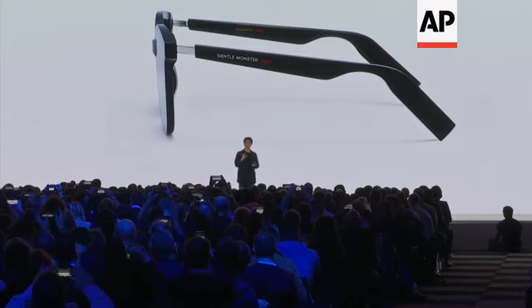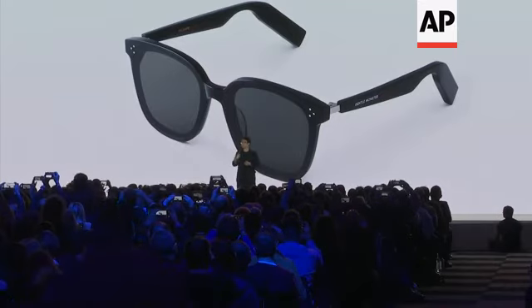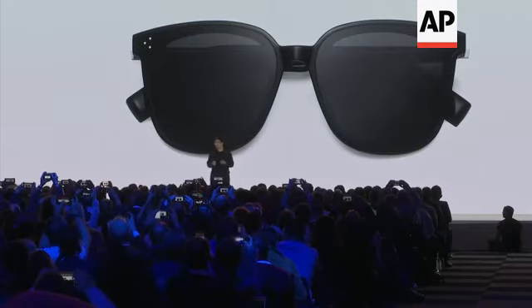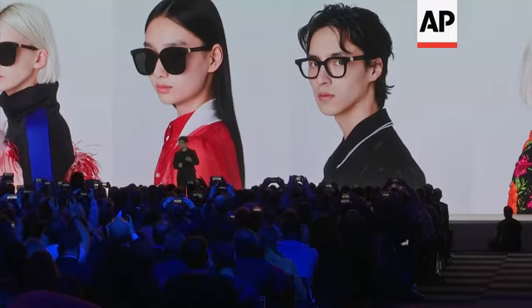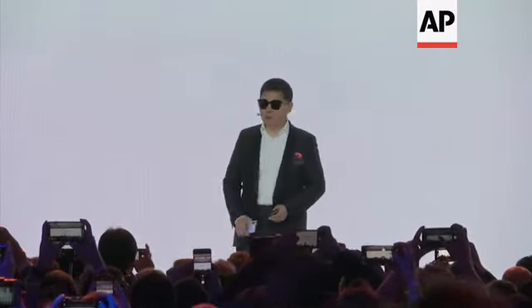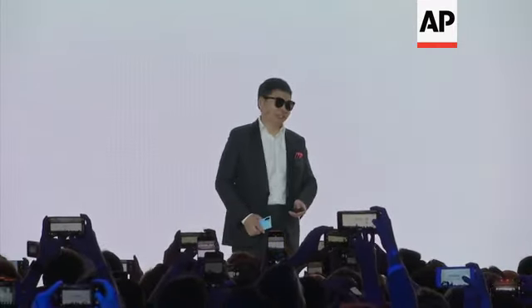It doesn't look ugly — it is even prettier than normal eyewear. You may wonder how it looks when people wear this — it looks like normal sunglasses. It's a smart eyewear. We cooperated with the famous eyewear company Gentle Monster. All the smart technology is from Huawei — we partnered together to make this eyewear.